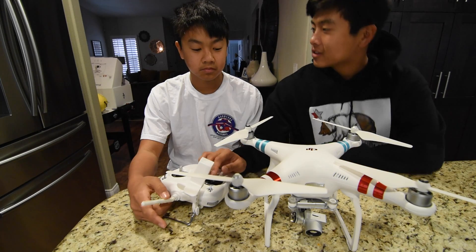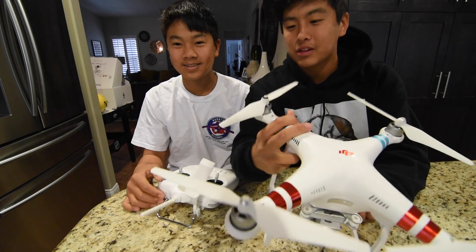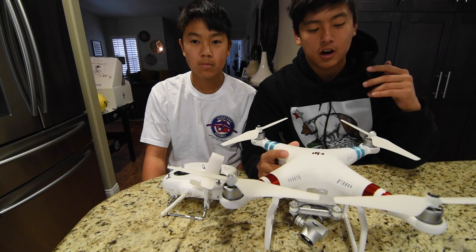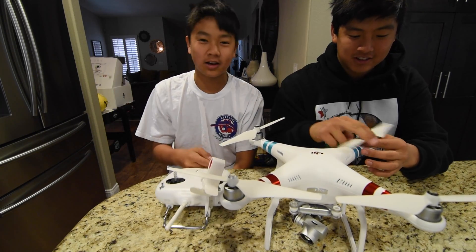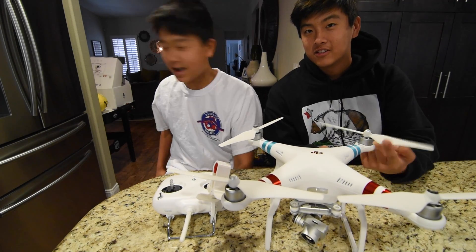I'm no drone expert, but this is probably one of the coolest pieces of camera equipment I own besides my actual camera. I ruined the top — they're supposed to be pure black but it's alright, they still work the same. Thanks so much for watching — comment, subscribe, and like the video. This is Zack, peace out.